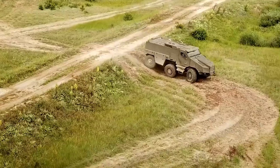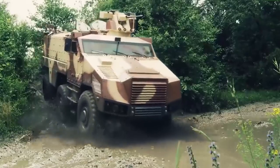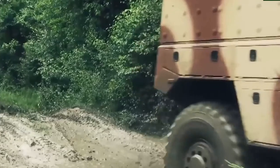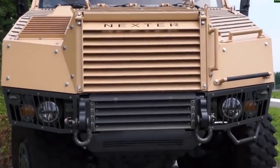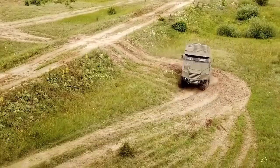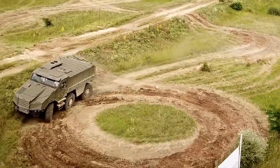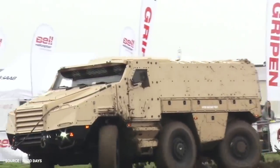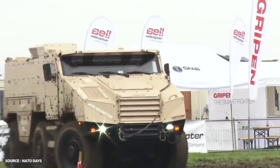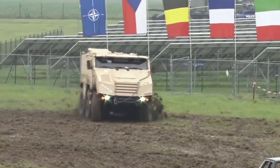TITUS comes packed with all the latest in electronic gadgetry, jammers, and recon equipment, with Nexter's FINDERS — Fast Information, Navigation, Decision, and Reporting System — providing more than Siri ever can. It also offers the latest in armor technology. Nexter's patented SafePro design protects you and your crew against mines and IED blasts of up to 150 kilograms. And it does all that with fuel economy in mind, at a maximum speed of 110 kilometers per hour and a range of 700 kilometers.